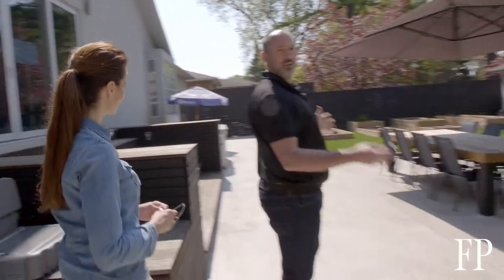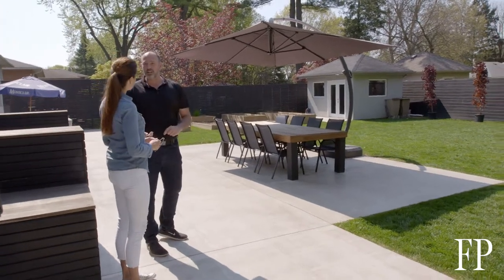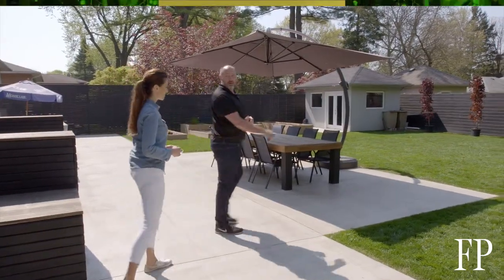People want patios and decks and want to be able to come outside. The one thing they don't want is to see all the neighbors, and unfortunately we're seeing bigger houses on smaller lots. I'm going to show you a tip for how to solve that problem.